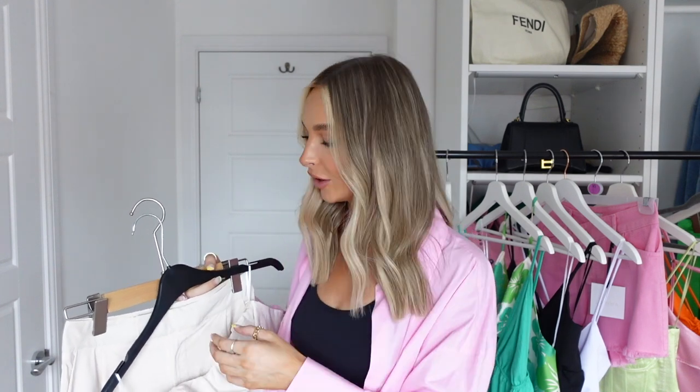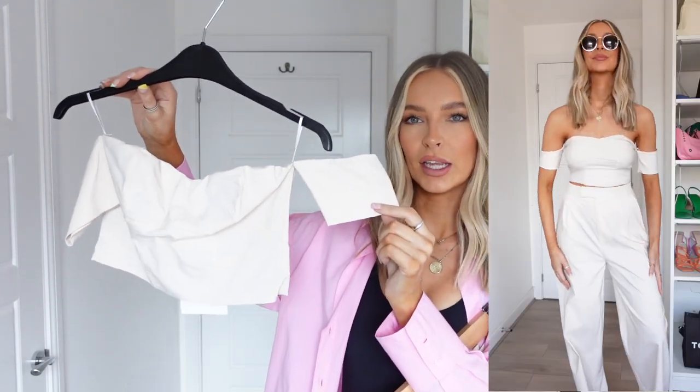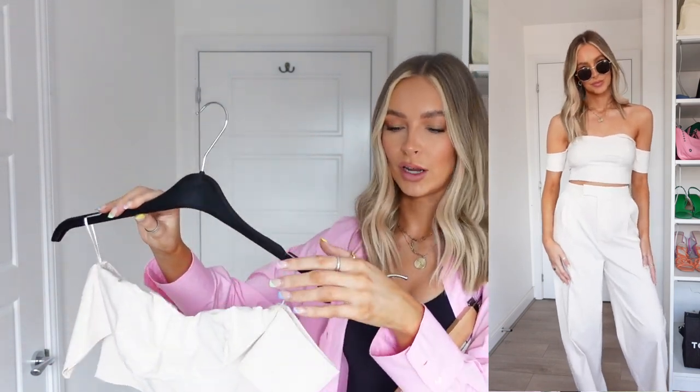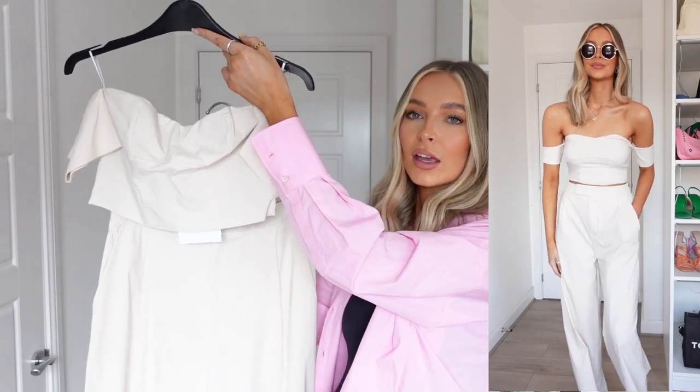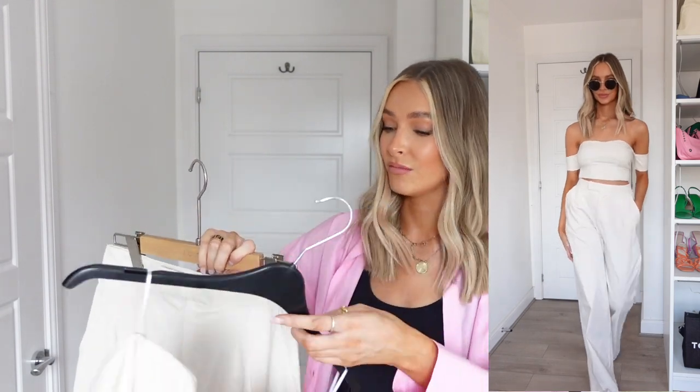This is definitely another favourite from this haul — I can't wait to wear this outfit on holiday. It's this beautiful bardot style top with mini sleeves in a gorgeous cream colour, and it also has the cream wide leg trousers to match. This as an outfit is just stunning. The length of the trousers is perfect on me — I'm 5'8 and I hate it when trousers come up too short, but these are beautiful. This outfit is a must — you've got your holiday tan and your gold jewellery on: just heavenly.